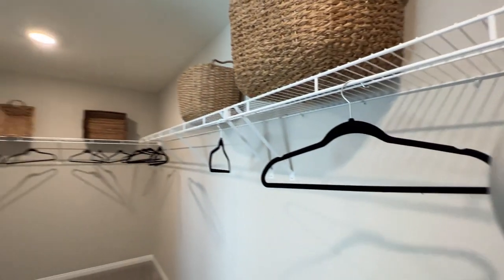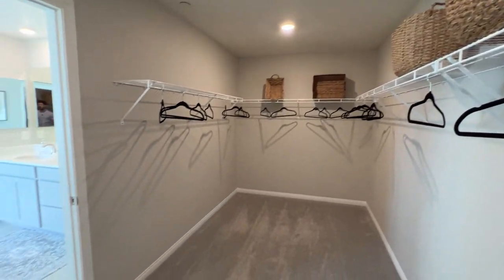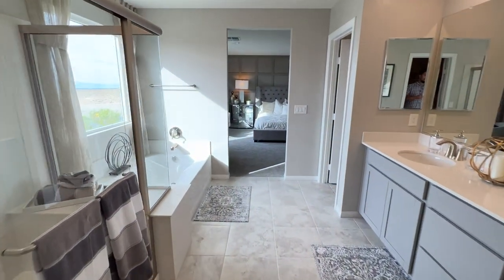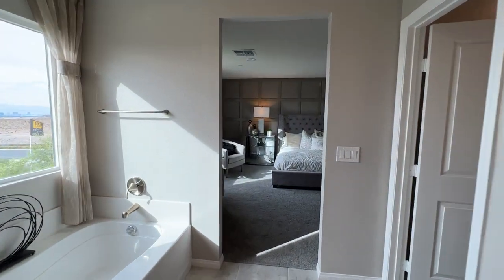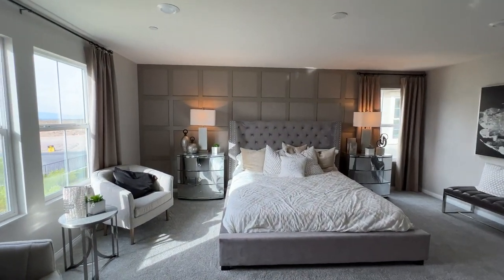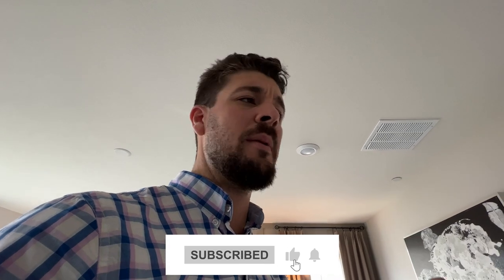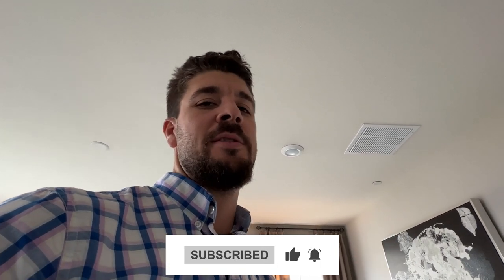Really excited about this floor plan. I really like it because it does give you that option to have two owner suites — one downstairs and one upstairs. If you're a buyer that needs that kind of home, feel free to reach out to me. I'll be glad to assist you and guide you through the whole process of purchasing this home. All my information is down below in the description. Don't forget to hit that like button, subscribe, let me know what you think about this house, and I'll see you in the next video.